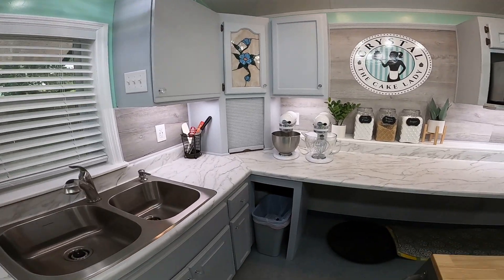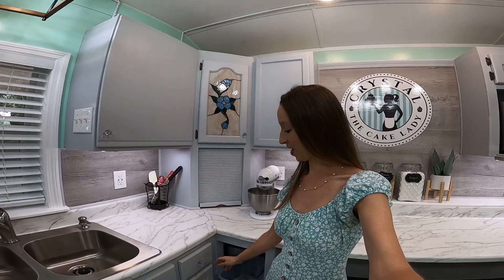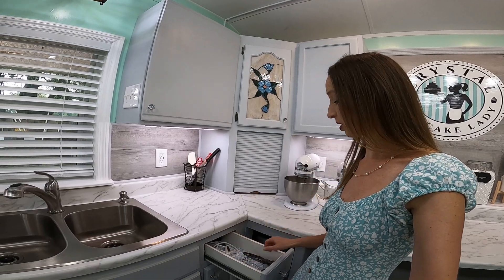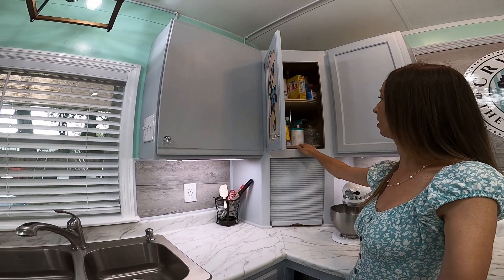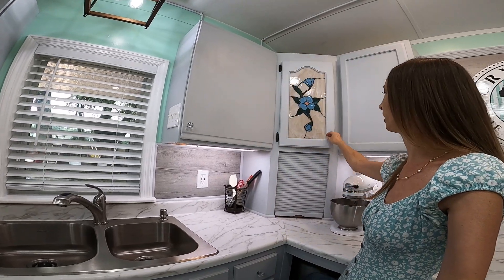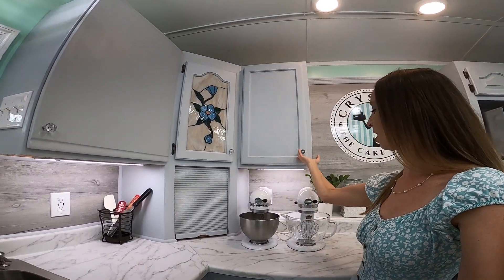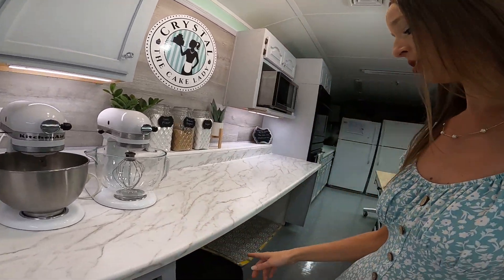I wanted this to be my prep area. This is the section where I want to be able to do everything. I've got paddles and whisks, all kinds of ingredients, cake mixes, a little appliance garage and turntable with ingredients, lots of powdered sugar, and my sister made me some homemade vanilla which I've been enjoying. I've got my mixers, flowers, and my trash can. Underneath here is going to be one of those restaurant-style countertop-height refrigerators that just slides right in.